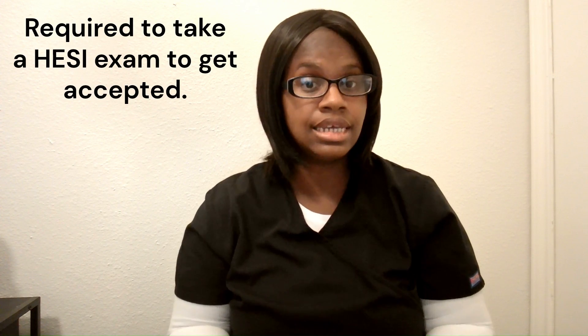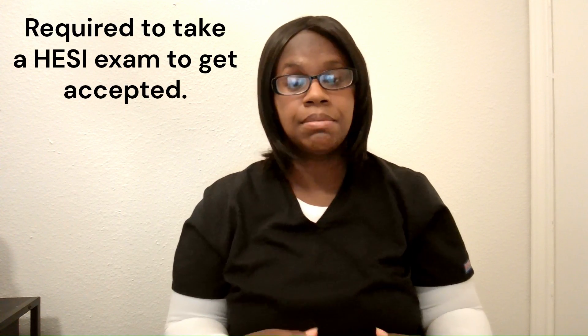Another change that I've seen is the HESI exam. Whenever I took my x-ray course, I started the program in 2012 but began my basic classes in 2010. I graduated in 2014. For me to get into the x-ray program, I did not have to take the HESI exam. Now I know a lot of people are deciding if they can get into a program or not based off the HESI exam.